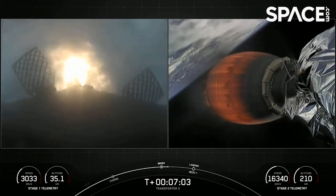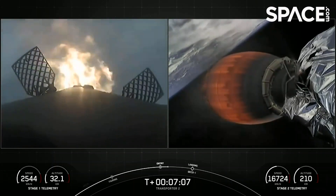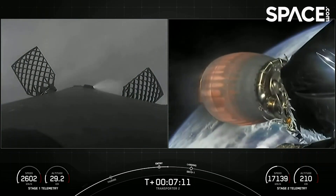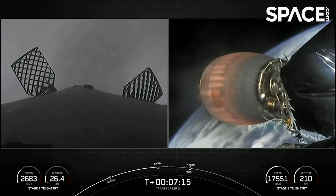Vehicle on a nominal trajectory. Stage one, entry burn, shutdown. And successful completion of our second of three burns.